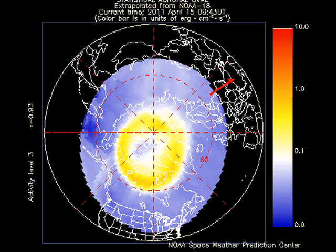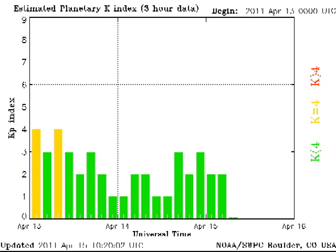The auroral zone seems inactive at the moment, which is reflected in the Kp index varying between 1 and 3.